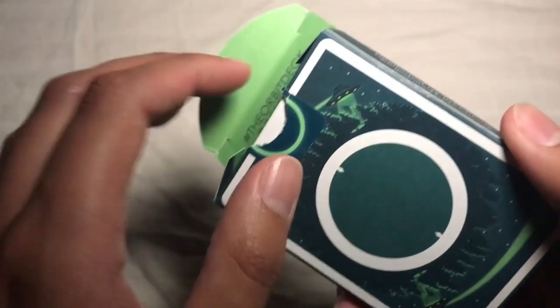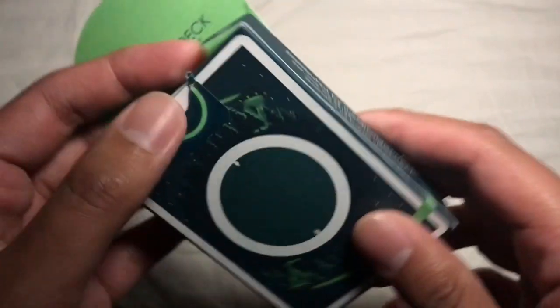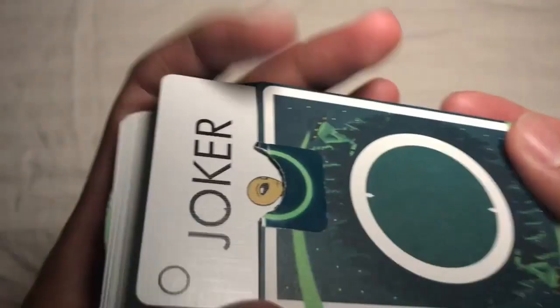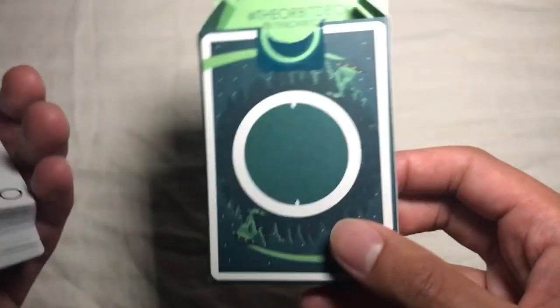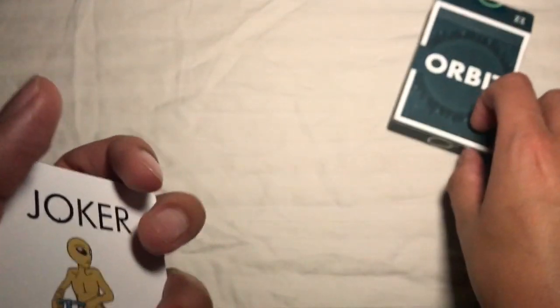The back of the tuck case features the back design of the playing cards — I really dig it. Let's crack these open quickly and take a look inside. There's a reveal hashtag 'The Orbit Deck' on the inside of the tuck flap, and nothing else on the inside — just that cool green color. I do dig this tuck case; it's an interesting one.